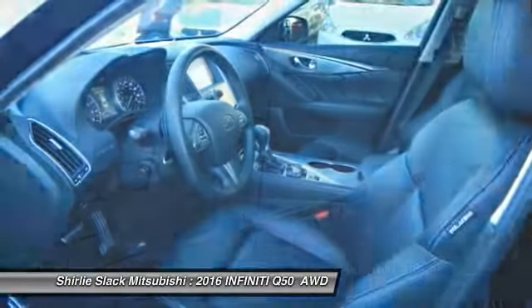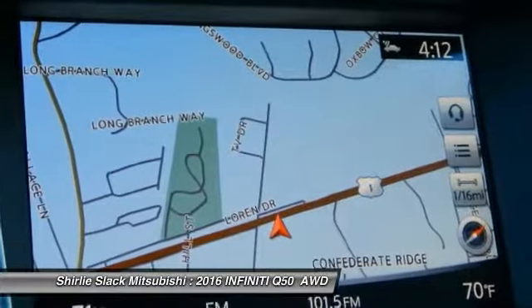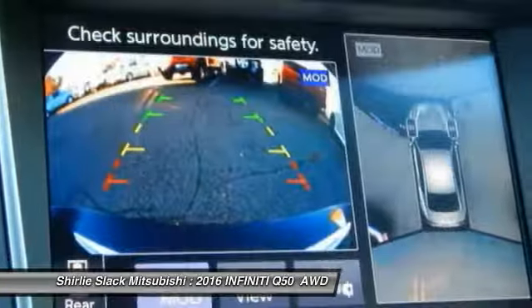Steering wheel audio controls, backup sensor, keyless entry, backup camera, and air conditioning.